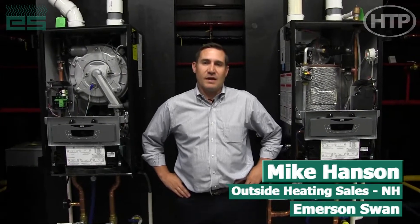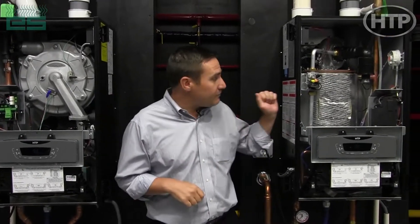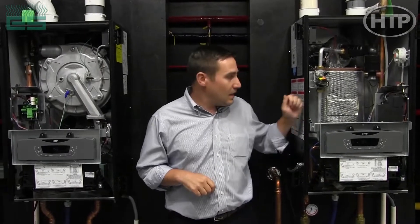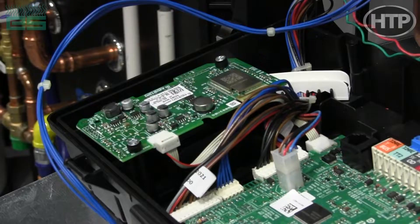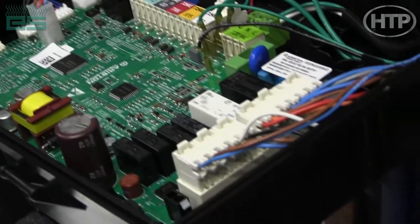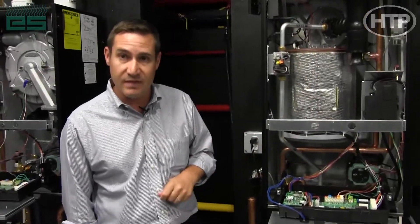Hey everyone, Mike Hansen here with Emerson Swan. I just wanted to take a couple minutes to talk about a key feature that comes with both the ELU boiler and EFTU boiler from HTP, Ariston Thermo. One of the things that comes with both boilers, standard from the factory, is embedded Wi-Fi. This is a Wi-Fi board that Ariston Thermo actually makes in-house, much like a lot of the other components in their boiler.